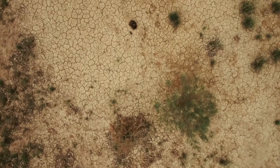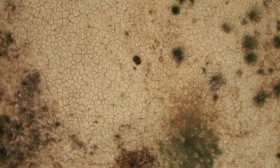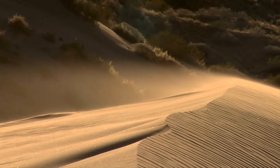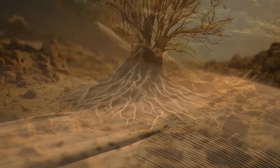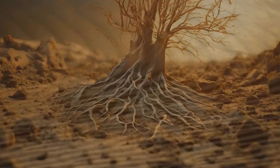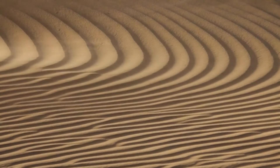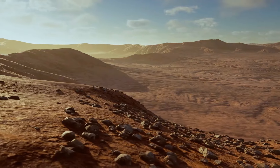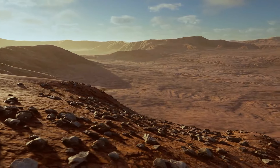But then the climate started to shift. The region became parched, and the vegetation started disappearing. The wind did the rest — it took away the fine sediment after there were no plant roots to hold the ground together. Give it a couple thousand years, and you get the familiar image of the Sahara: sand and rocks stretching as far as the eye can see.